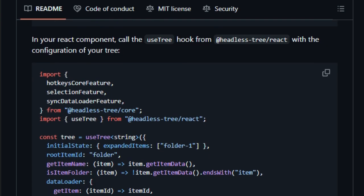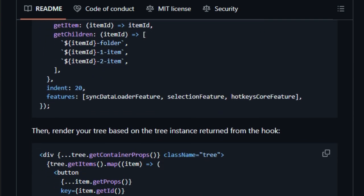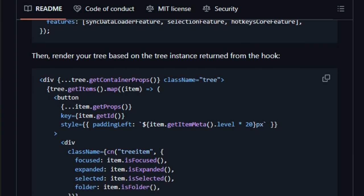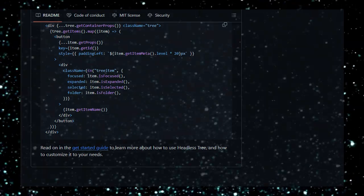Another standout feature is its framework-agnostic design. While it offers seamless integration with React through the useTree hook, developers using other frameworks can utilize the core functionality without any dependencies, ensuring broad applicability across different projects. In summary, Headless Tree offers a highly customizable, performant, and accessible solution for implementing complex tree structures in web applications, making it an excellent choice for developers seeking flexibility and control in their UI components.